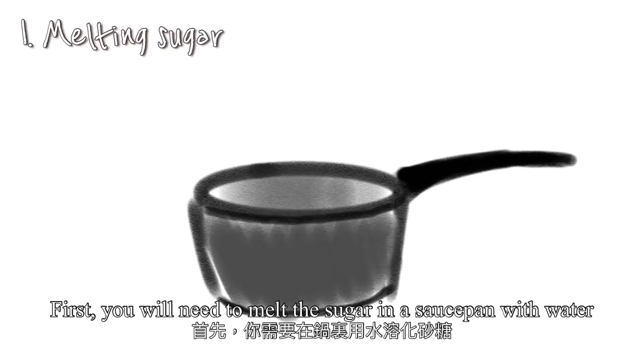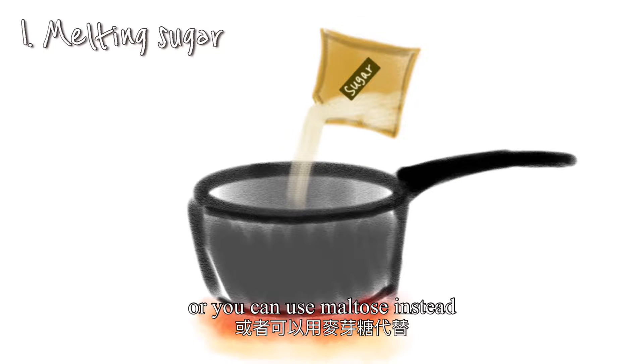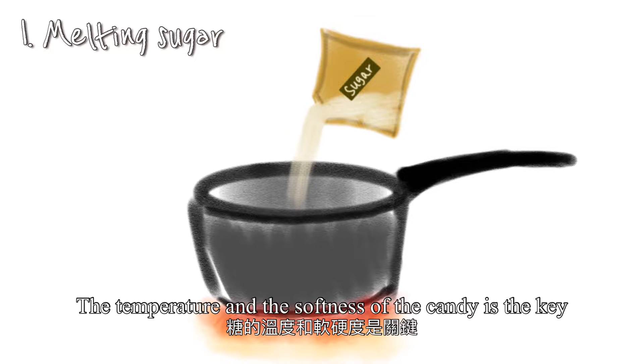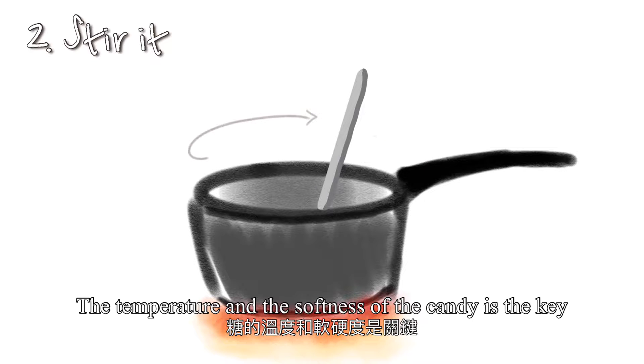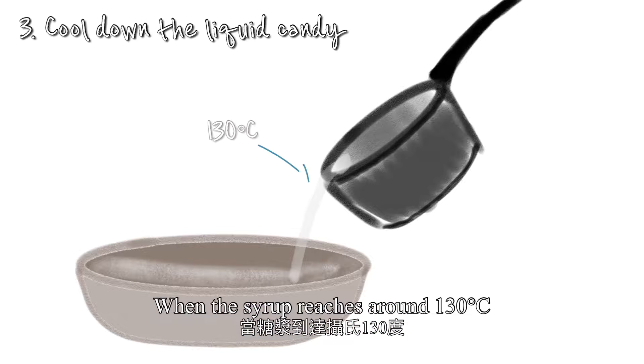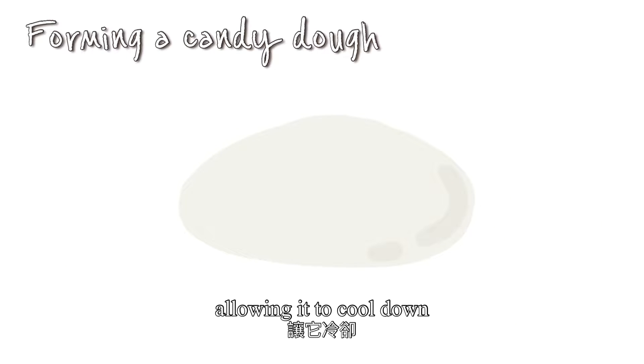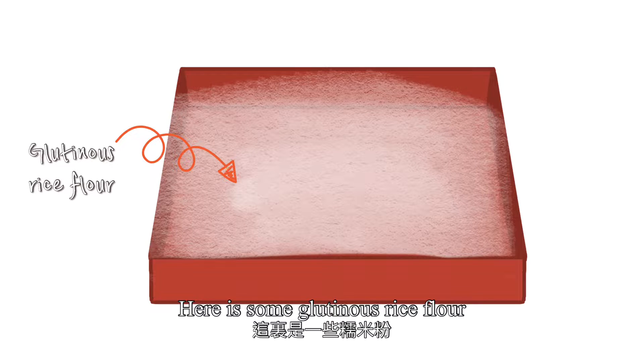First, you will need to melt the sugar in a saucepan with water, or you can use maltose instead. The temperature and the softness of the candy is the key. When the syrup reaches around 130 degrees Celsius, you can pour the liquid candy into a container, allowing it to cool down.